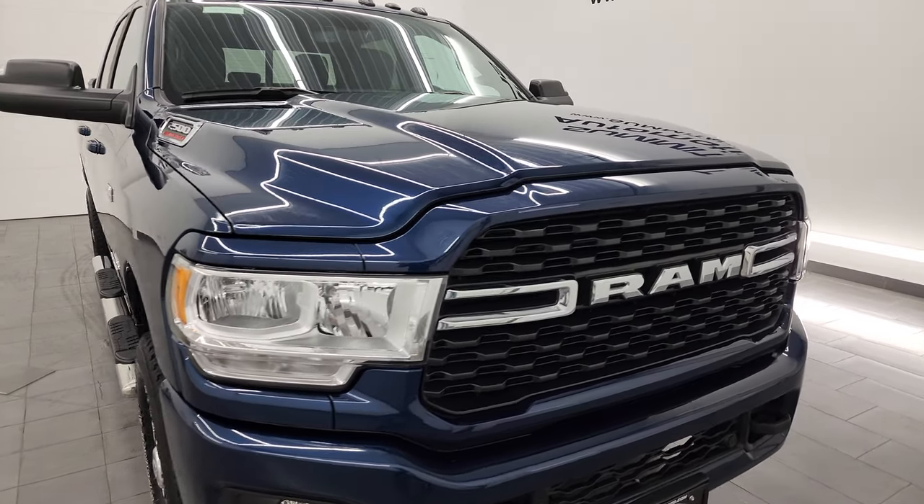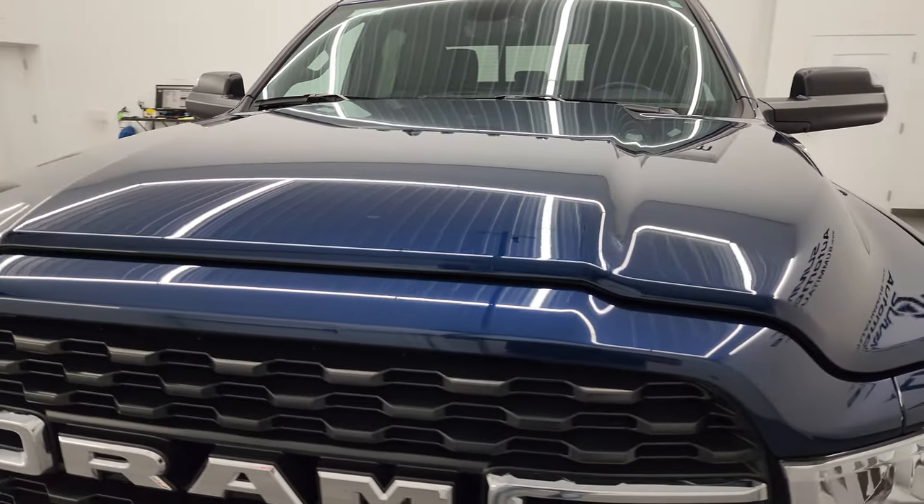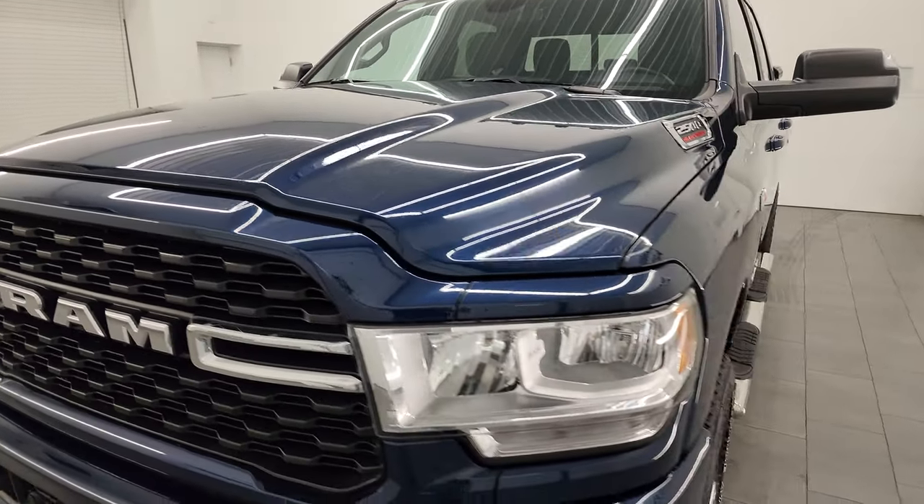I'm going to go all the way around in this video — inside, underneath, start it up, and take a look under the hood — just to give you the most accurate representation I can of the truck.